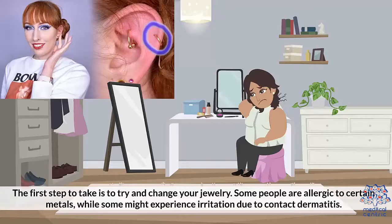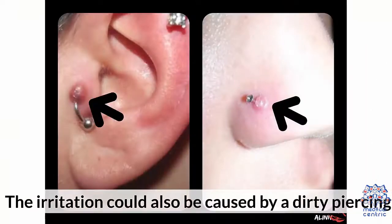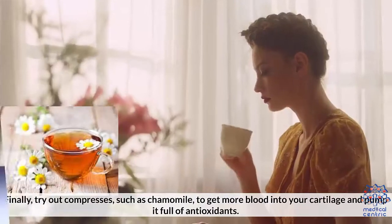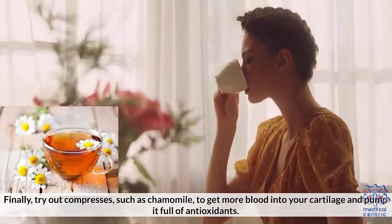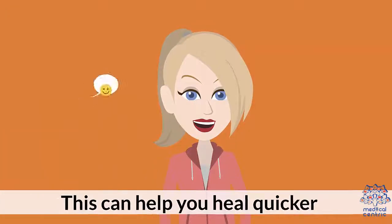Treatment for cartilage piercing bumps: you can deal with cartilage piercing bumps yourself if the symptoms are not severe. The first step is to try and change your jewelry, as some people are allergic to certain metals while others may experience irritation due to contact dermatitis. Try cleaning out the piercing if changing it doesn't work. Finally, try compresses such as chamomile to get more blood into your cartilage and pump it full of antioxidants, which can help you heal quicker.